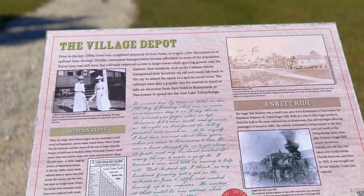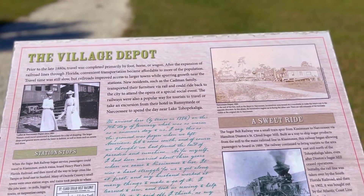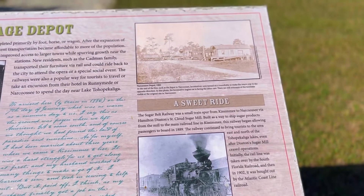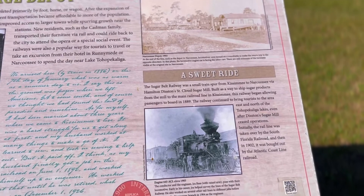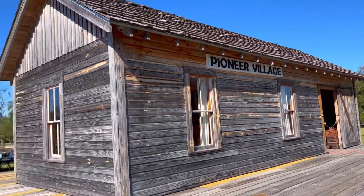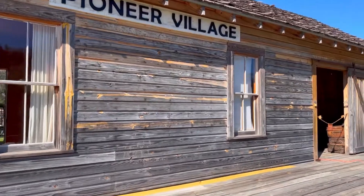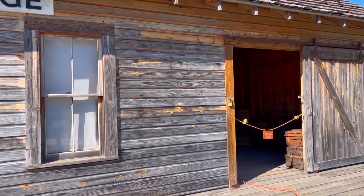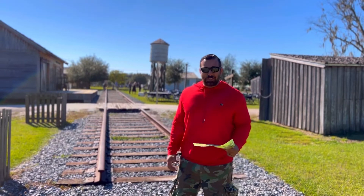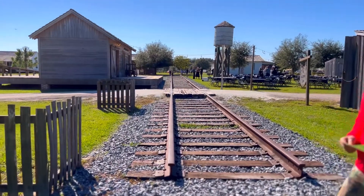Here we are at the Pioneer Village Depot. Prior to the 1880s, transportation was primarily by foot, horse, or wagon. The Sugar Belt Railroad was built from Kissimmee to Narcoossee, transporting all kinds of goods, and tourism started here because of that — bringing people in from other parts of the country by train. One thing I noticed right away is a water tower. Without that water tower you can't have life — water is essential, a good indicator of a future settlement. I've always been a big fan of trains ever since I was a little kid, and this track really brings up good childhood memories.